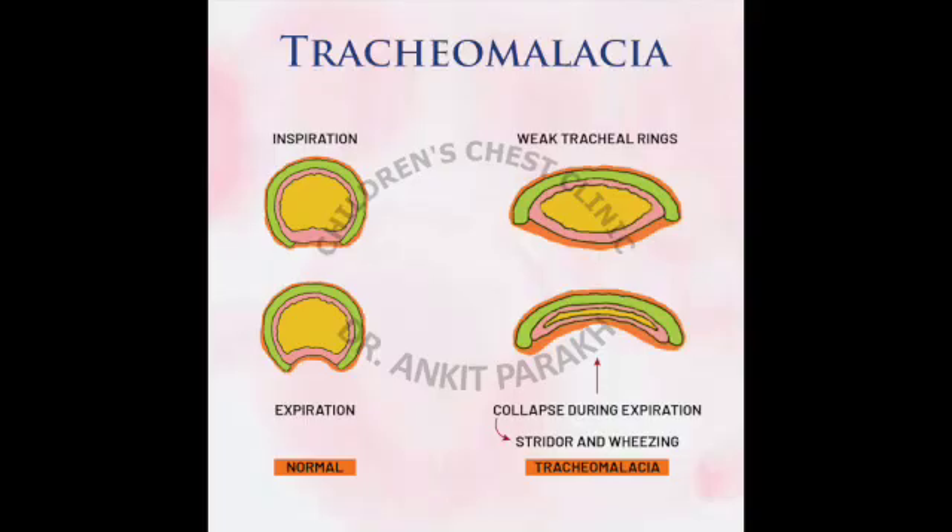The diagnosis of tracheomalacia requires a flexible bronchoscopy. We pass a very small instrument through the nose, known as a bronchoscope, and with its help we examine the trachea during the child's breathing. In children who have tracheomalacia, the walls of the trachea appear to be approximating and collapsing toward each other.